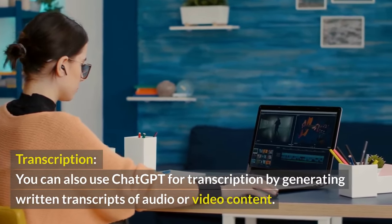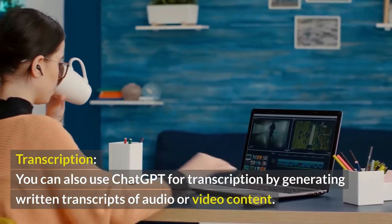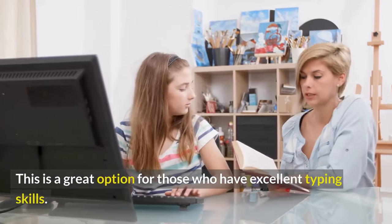Transcription. You can also use ChatGPT for transcription by generating written transcripts of audio or video content. This is a great option for those who have excellent typing skills.